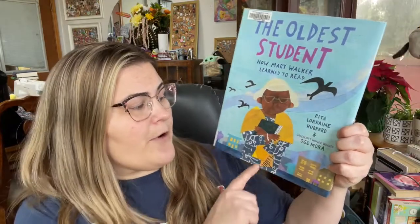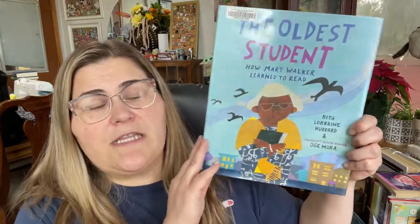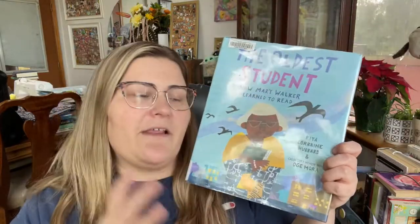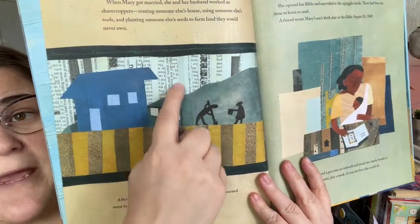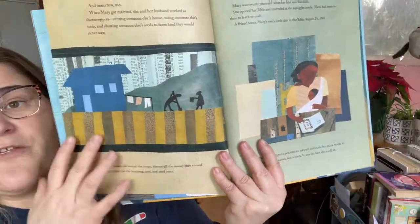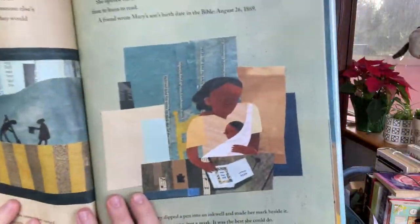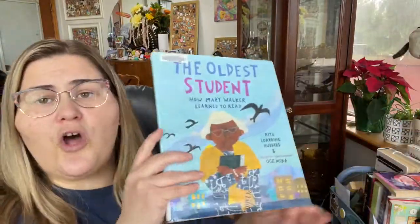Book number seven is The Oldest Student: How Mary Walker Learned to Read by Rita Lorraine Hubbard, and Caldecott Honor Winner Oge Mora did the illustrations. What's really neat about the illustrations is they were created with collage — you can see they used newspapers and layered different pieces of paper on top of each other to create the shapes. The artwork and the color scheme worked really well with this historical non-fiction book. It was very clever and beautifully done.